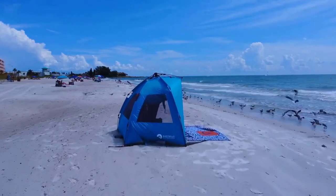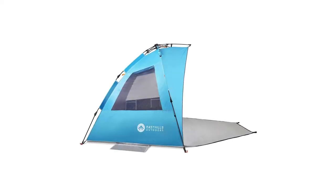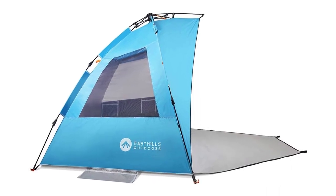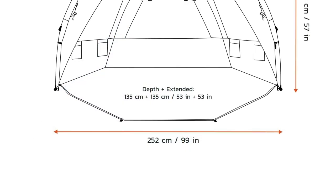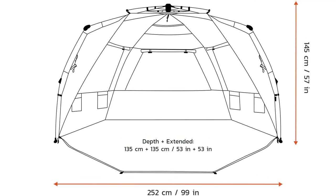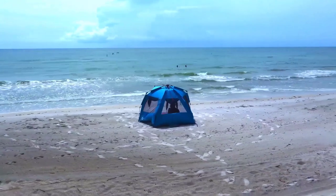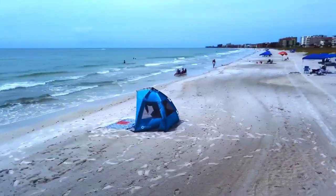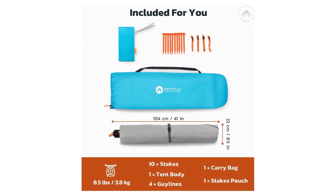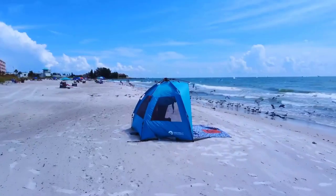This tent blocks 97.5% of UVA and UVB rays, providing UPF 50+ sun protection while eliminating 90% of direct sunlight, creating a shaded oasis for your family on the beach. The super-spacious interior measures 99-inch W x 53D x 57H with a 53-inch front porch, offering ample space for up to four adults to relax comfortably. When it's time to go, the tent packs down to a compact size of 41 x 8.5 x 8.5 inches, making it easy to carry and transport. The patent-pending opening mechanism allows for quick and effortless setup and disassembly.